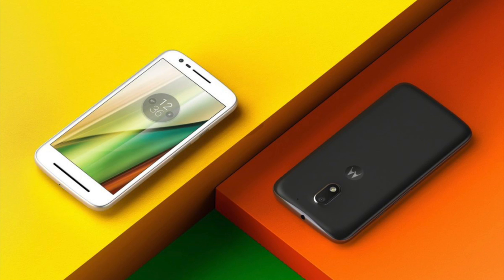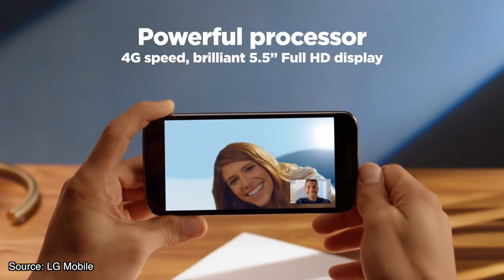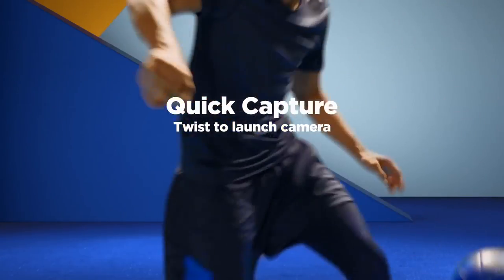The listings are for devices with model numbers XT1762 for the E4 and XT1773 for the E4 Plus, with the latter believed to house a 5,000 mAh battery — what would be the largest battery in any Motorola smartphone. Tipster Roland Quant also indicates that the E4 Plus will feature a MediaTek system on a chip. The suspected E4 listing appeared earlier this week, suggesting it will contain a 2,800 mAh battery and run Android 7.0 Nougat right out of the box.